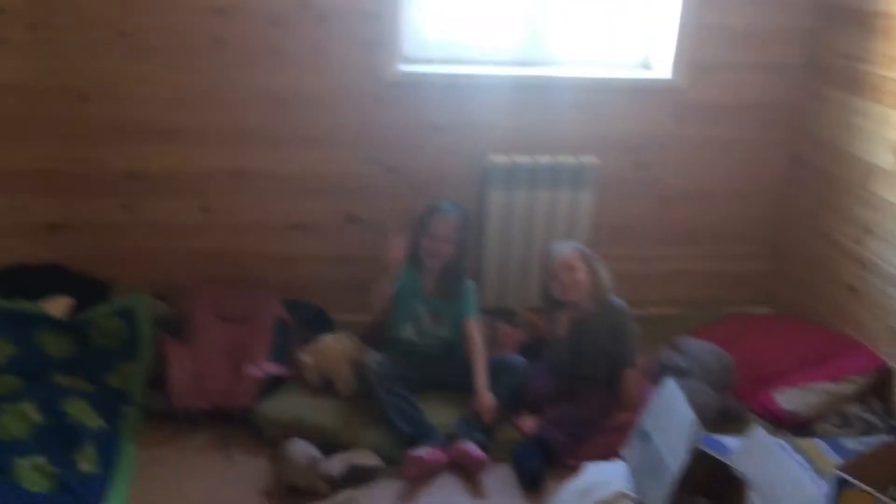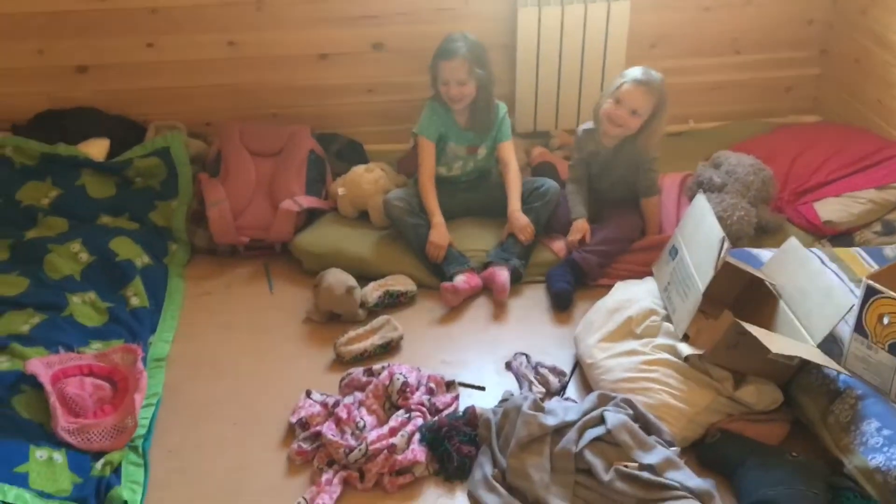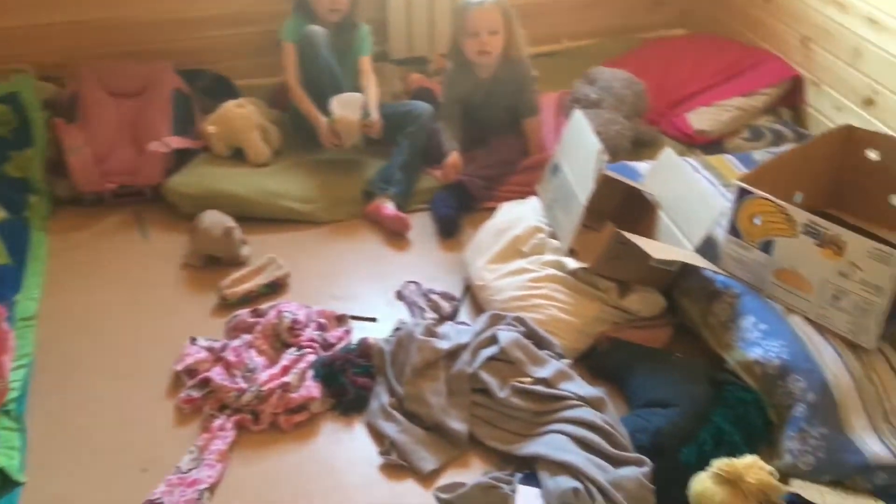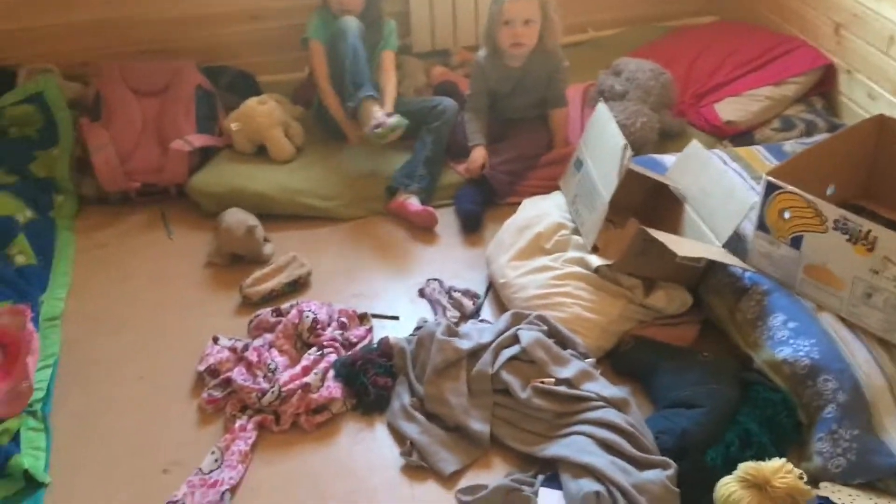So this is our room, and then we can go over here just real quick to look at the girls' room. So this is the girls' room — just very, very simple. The girls sleep on the mattresses here on the floor and have a general disaster zone.